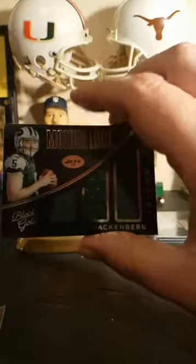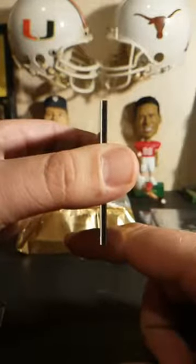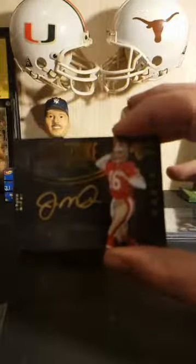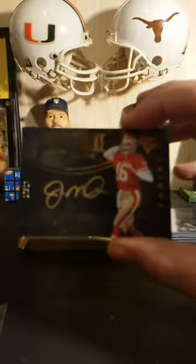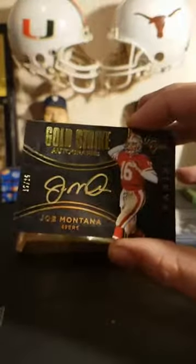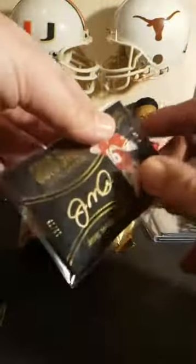Card number two is a Mother Lode card — Christian Hackenberg rookie Jets, number 139 out of 199. That one I'm going to go to Tony Leslie. That Titans card, Marcus Mariota, is headed to Jeff Berry by the way.